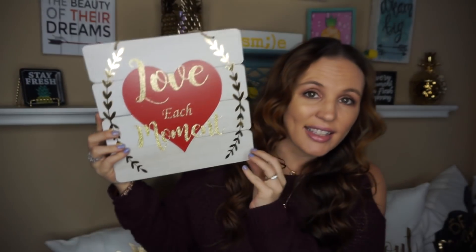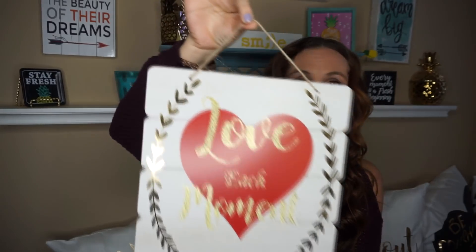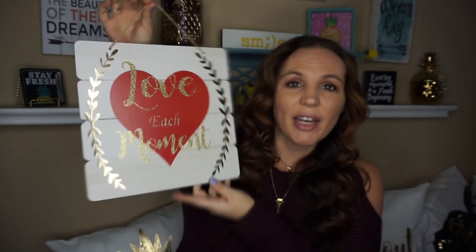It has a little hanger right here. I also really loved this one — it says 'love each moment' and I think it's so cute. I'm going to put this on my coffee bar, just set it like this, but if you want to hang it, it has a hanger here too. I just thought these two were so pretty. They had a whole bunch of other ones and were starting to put out more, but these were just too pretty to pass up.